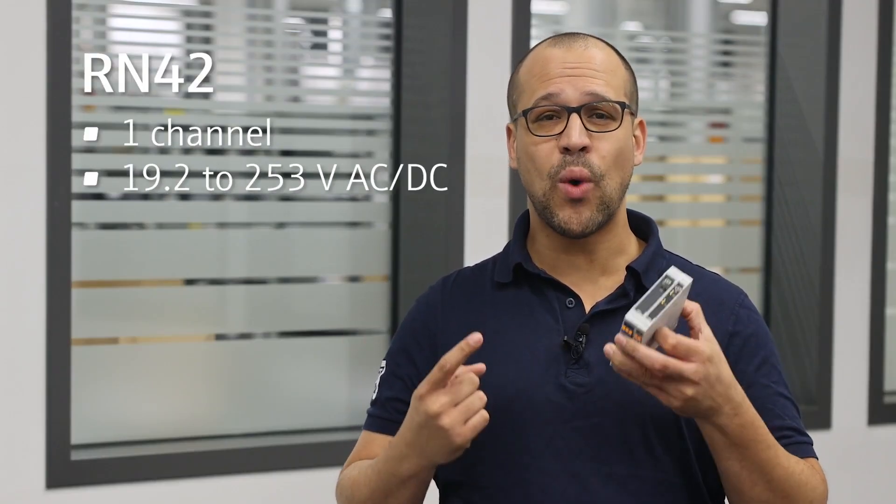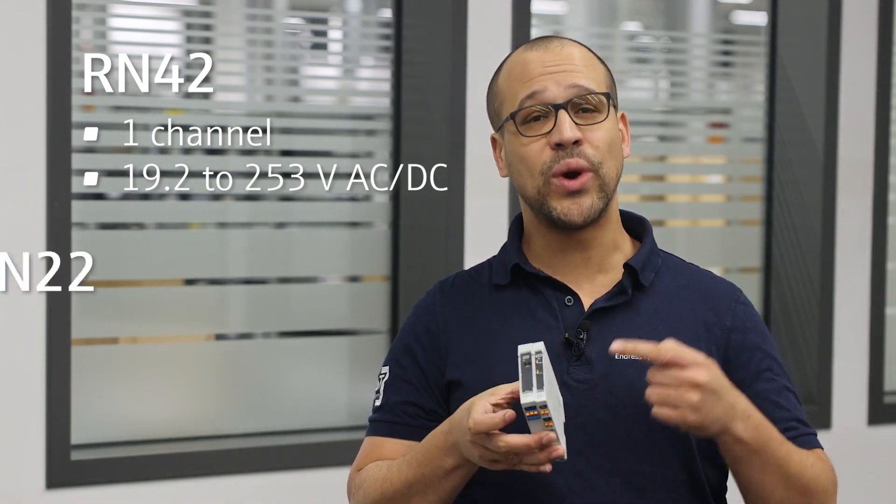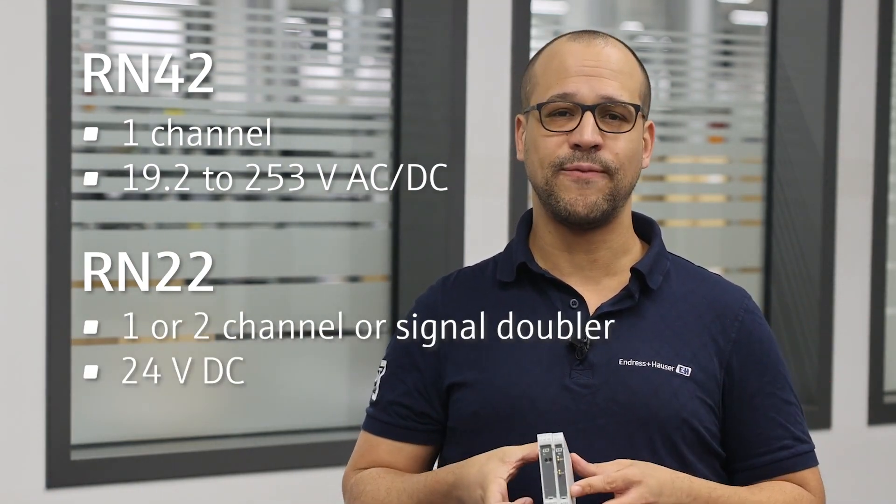The RN42 is a one-channel wide range power supply which can be fed with up to 253 volts AC/DC, while the RN22 is available as one channel, two channel, or even signal doubler powered by 24 volts DC.